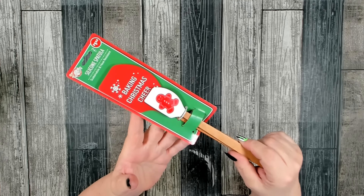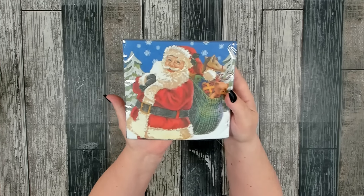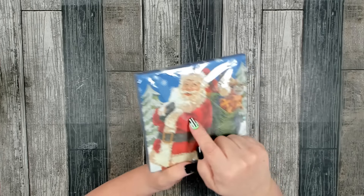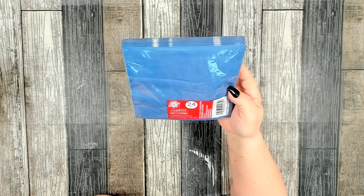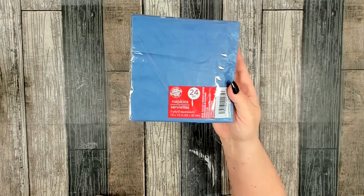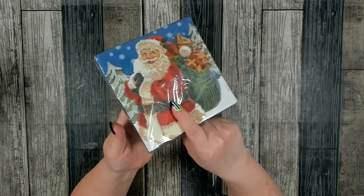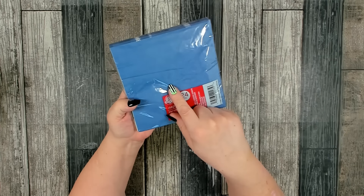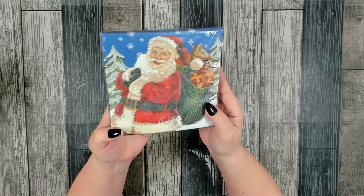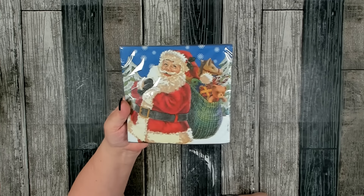They also have some of the cutest napkins. I grabbed this one because I just love Santa. You get 24 pieces, two-ply, and they are 13 by 13 inches. The print is only on one side because the back is navy, so that's a little chintzy, but I only need one or two images — so a package for $1.25 is good for me.